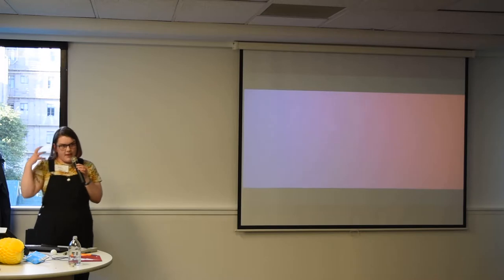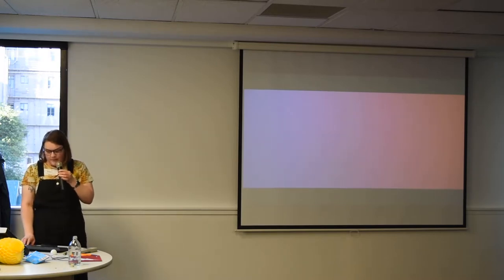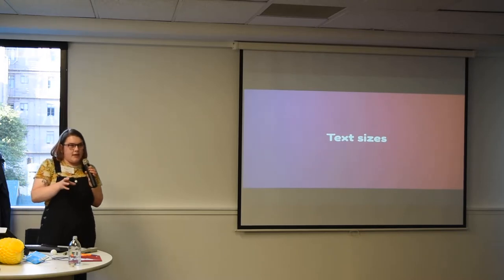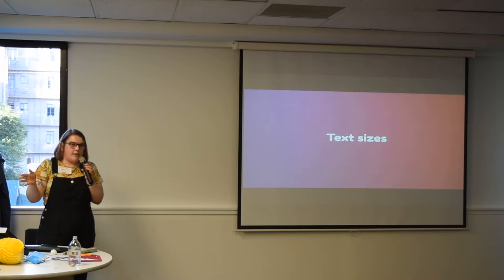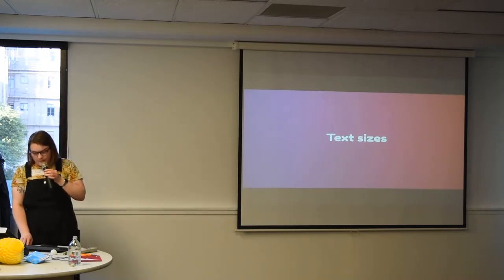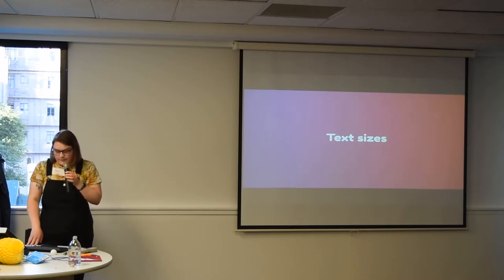Headings want to be big enough that they are readable and distinctive as headings, but they don't need to really shout. You want your heading to fit on a line and not take up too much proportional space on your page. Don't use too many text sizes on the same page — you should be able to visually recognise when your text is a different size. If you're thinking 'is that the same size as that?' you should probably just make one bigger or smaller. They shouldn't be too similar; it just gets confusing and distracting.